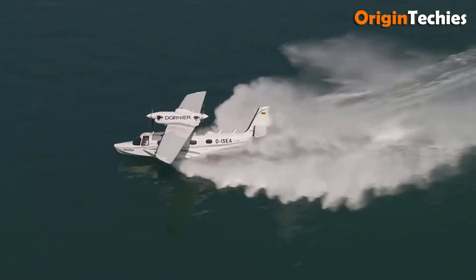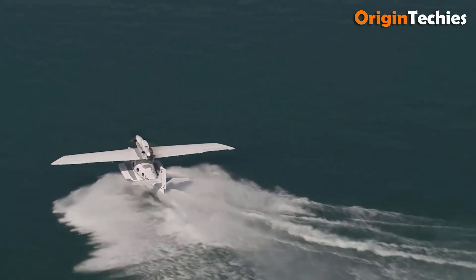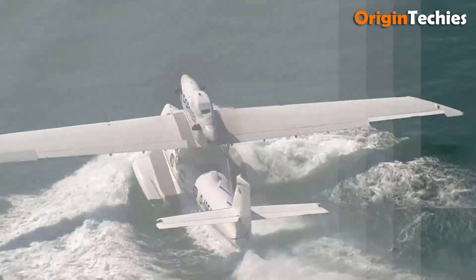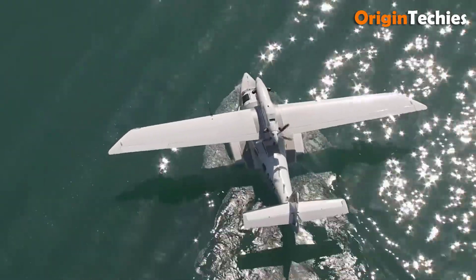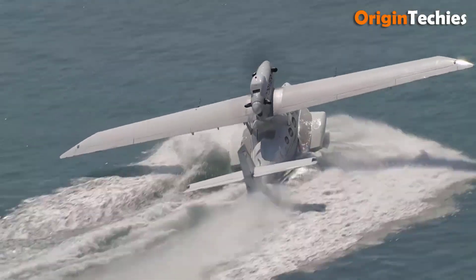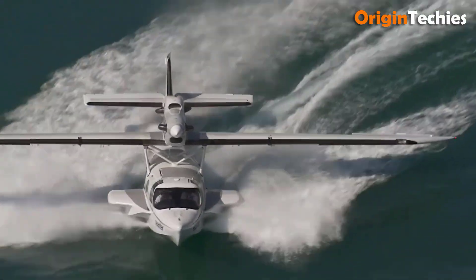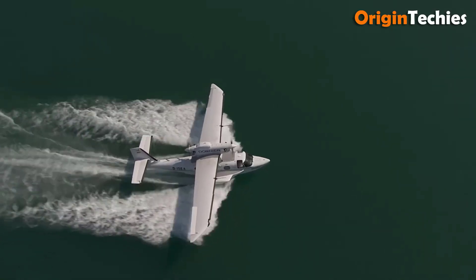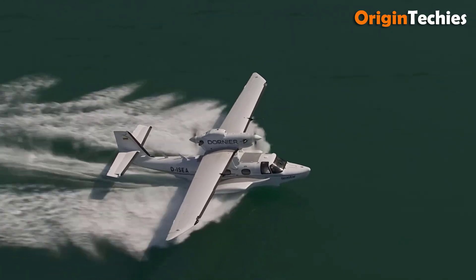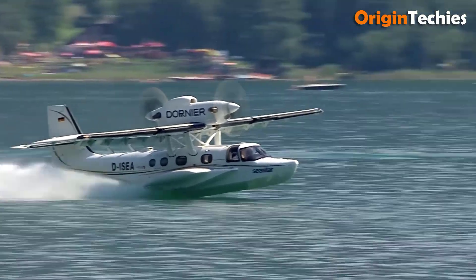The aircraft's low vertical center of gravity and specially shaped sponsons improve stability on water and aid takeoff. With a capacity for up to 12 passengers, the Seastar is versatile for both commercial and private use. Future enhancements, including autopilot systems and a glass cockpit, promise to elevate its operational capabilities. Overall, the Dornier Seastar stands out as one of the fastest and most innovative flying boats available today.